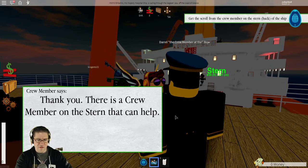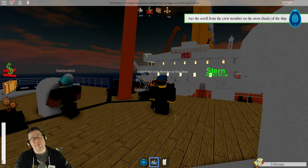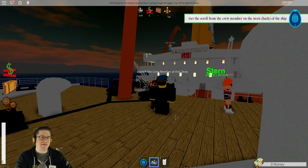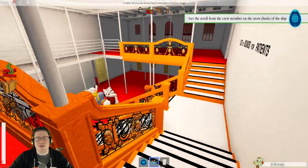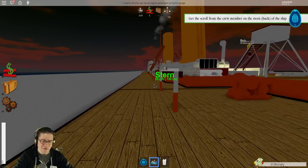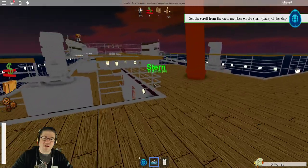There's a crew member on the stern. By the way, the bow of the ship is the front, the stern is the back, port side is the left, and starboard is the right. So if you're looking down on top of a ship: bow is the front, starboard is the right-hand side, port is the left-hand side, and stern is the back. If you get lost down these hallways, find the stairs in the middle and go up to the top.